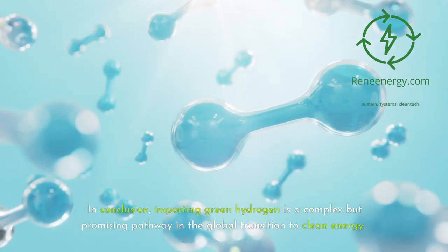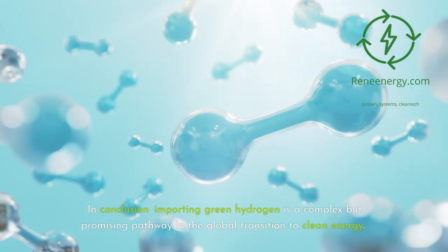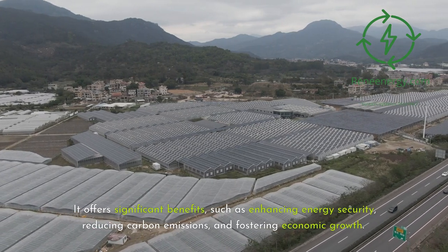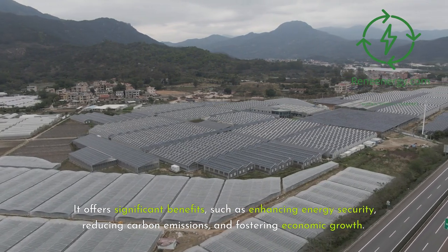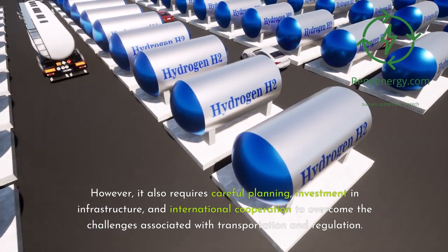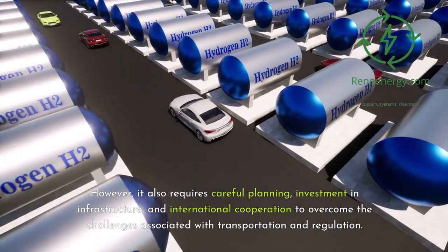In conclusion, importing green hydrogen is a complex but promising pathway in the global transition to clean energy. It offers significant benefits, such as enhancing energy security, reducing carbon emissions, and fostering economic growth. However, it also requires careful planning, investment in infrastructure, and international cooperation to overcome the challenges associated with transportation and regulation.